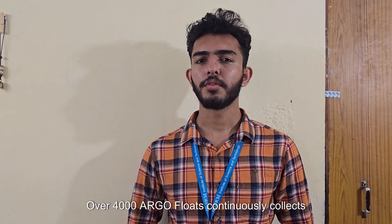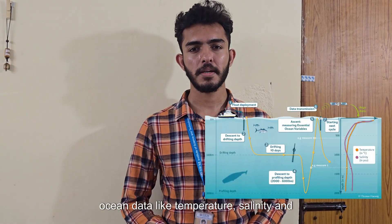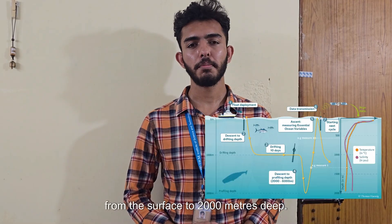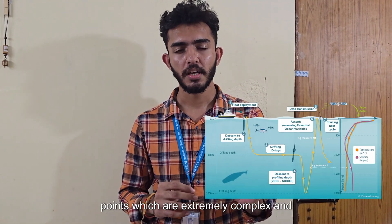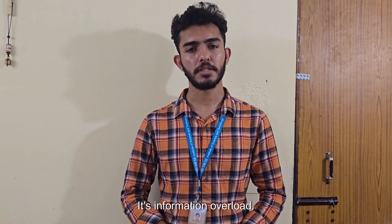Across the globe, over 4,000 Argo floats continuously collect ocean data like temperature, salinity, and pressure from the surface to 2,000 meters deep. But this generates millions of raw data points which are extremely complex and difficult to interpret directly. For most stakeholders, it's information overload.